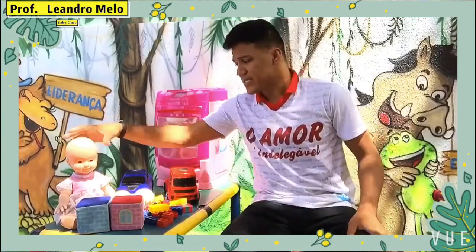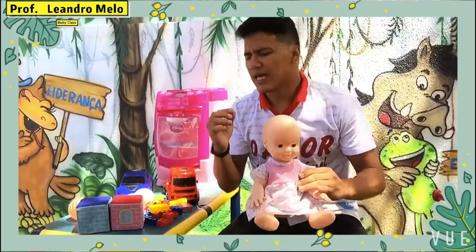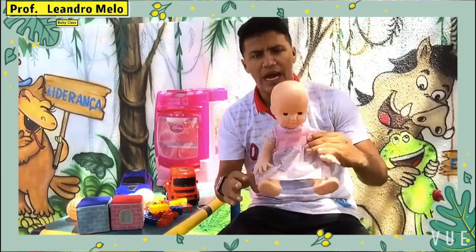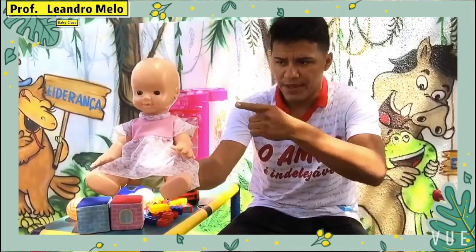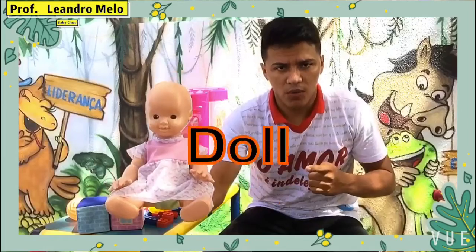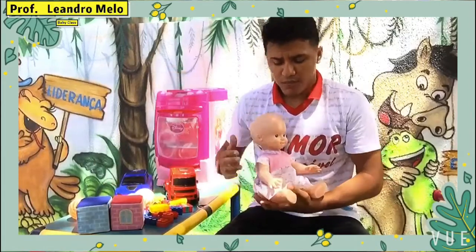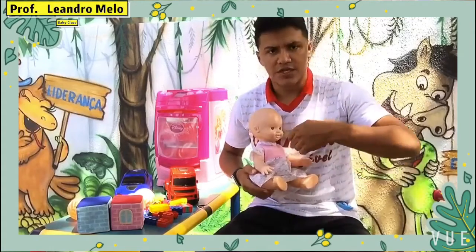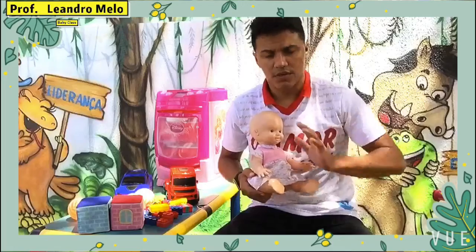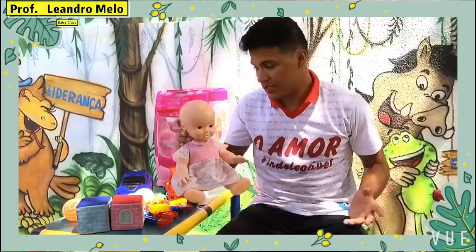The first one is a toy that girls like a lot to play. I can say in English: this is a doll. This is a doll. Doll. Because girls like to care for a doll and take care of some things for the doll. She loves it, or they love it.